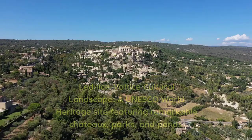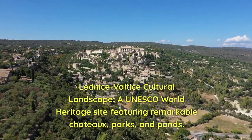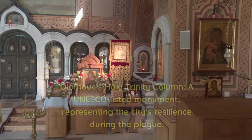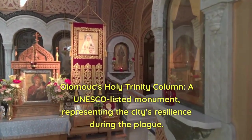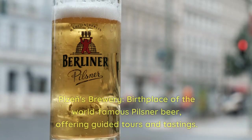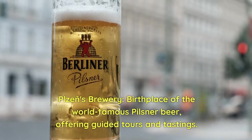8. Lednice-Valtice Cultural Landscape — a UNESCO World Heritage Site featuring remarkable chateaux, parks, and ponds. 9. Olomouc's Holy Trinity Column — a UNESCO-listed monument representing the city's resilience during the plague. 10. Plzeň Brewery — birthplace of the world-famous Pilsner beer, offering guided tours and tastings.